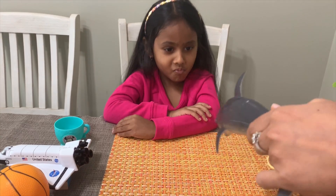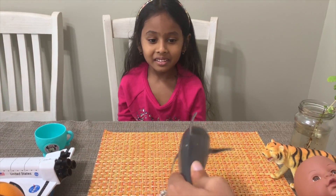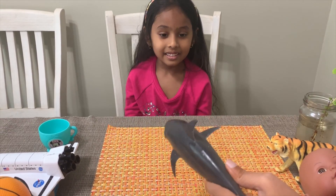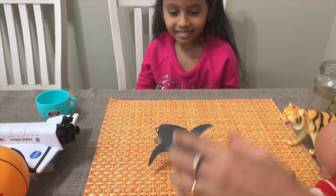Here comes a fish — a big dolphin one! It swims, which means it moves. It eats other fish as well. What do you think — is it a living thing or a non-living thing?